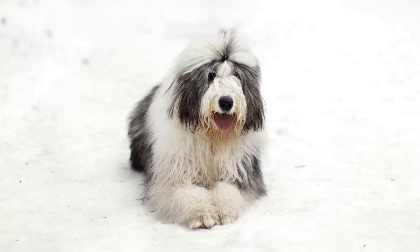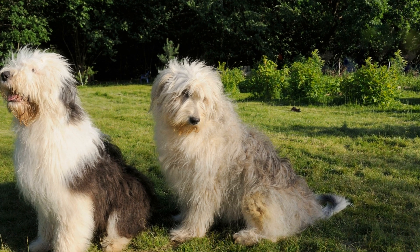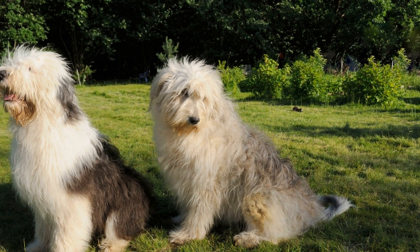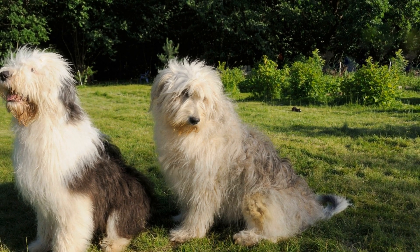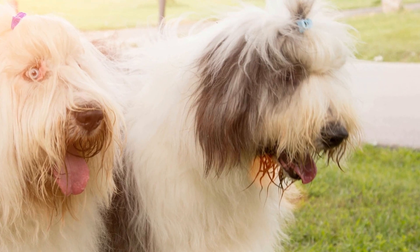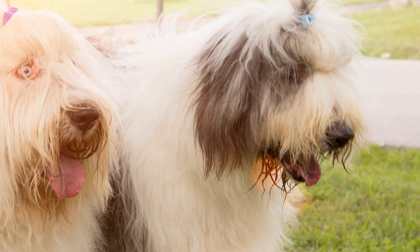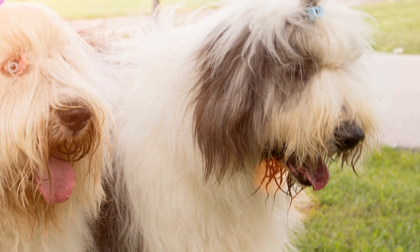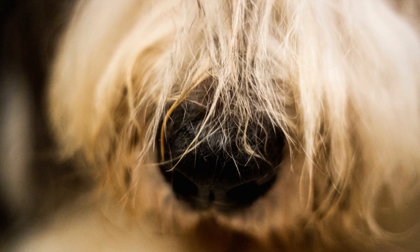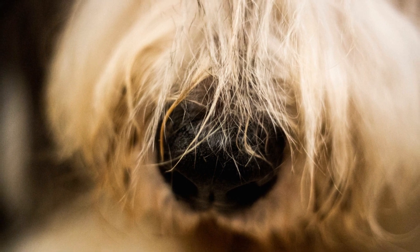In conclusion, both the Old English Sheepdog and the Bearded Collie are wonderful breeds with their own unique qualities. If you are someone who can provide regular grooming, exercise, and mental stimulation, you can't go wrong with either breed. The Old English Sheepdog's shaggy coat and amiable nature make it an excellent family companion, while the Bearded Collie's trainable nature and love for fun make it a great choice for active individuals or families. Remember to choose a reputable breeder and give your new furry friend all the love and care they need to thrive.